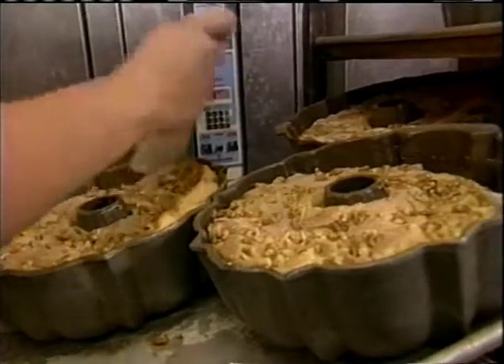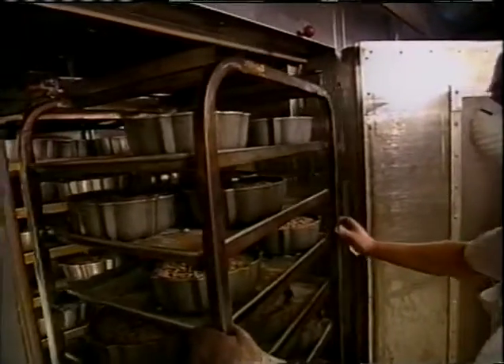Everyone knows Boston for beans, right? Well, when we're done with you, you're going to know them for coffee cake. We'll explain why when Roker on the Road continues.